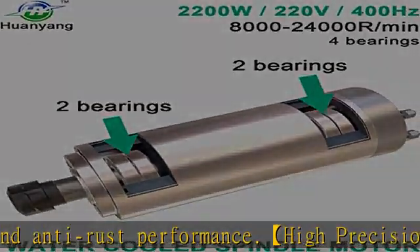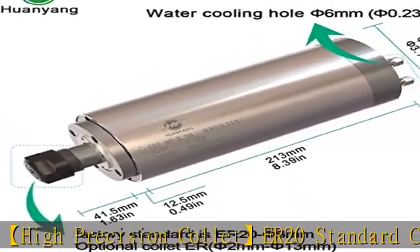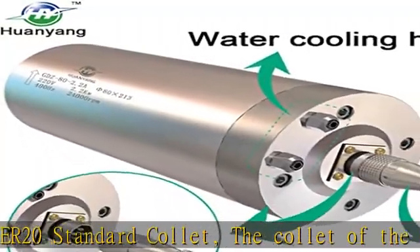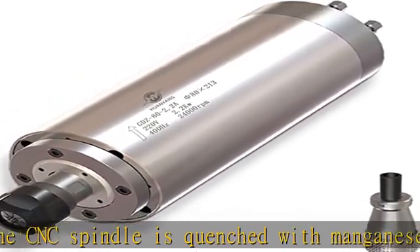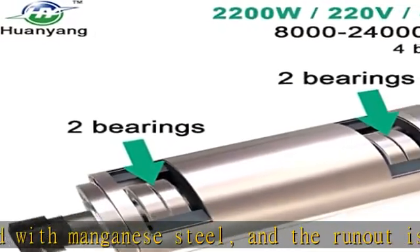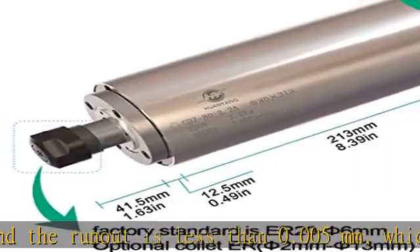Dynamic Balance Technology can effectively reduce noise during use. The scientifically designed water circulation system has a better heat dissipation effect to ensure smooth operation. The shell is cooled by liquid cycle to reduce the heat rise caused by high speed rotation.